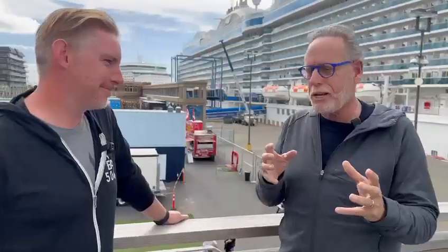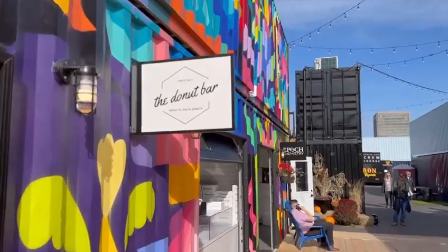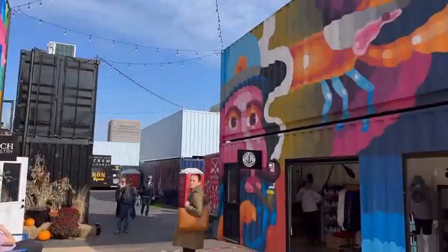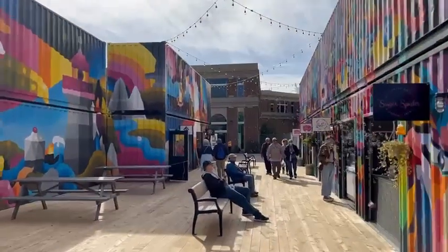We're here in St. John with the brainchild behind Area 506. What an amazing transformation — last time I was here, this was not here, obviously. You have containers you converted into very unique and compelling retail. Six months ago, this entire area was a parking lot. So over that time, we've done an awful lot to create this experience.